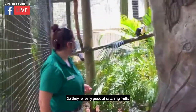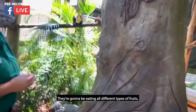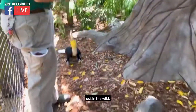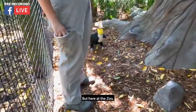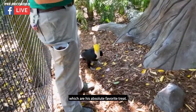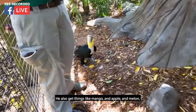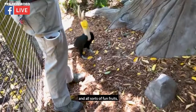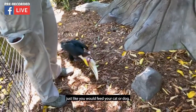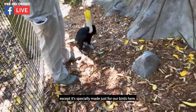They are really good at catching fruits and stuff like that — they are primarily frugivores. They eat all different types of fruits, primarily figs out in the wild. But here at the zoo they get a variety of things. He is getting grapes right now, which are his absolute favorite. We also give them things like mango, apple, melon, and all sorts of fun fruits, as well as a pellet diet specially made for our birds here.